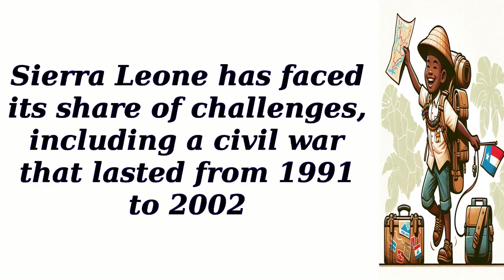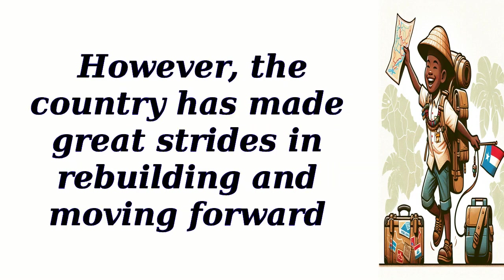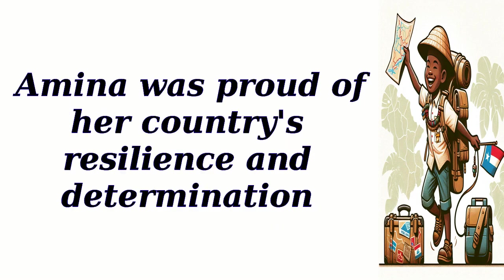Sierra Leone has faced its share of challenges, including a civil war that lasted from 1991 to 2002. However, the country has made great strides in rebuilding and moving forward. Amina was proud of her country's resilience and determination.